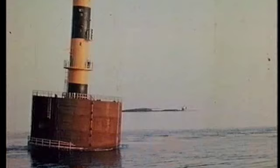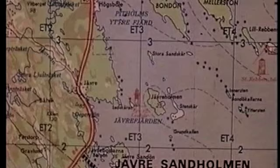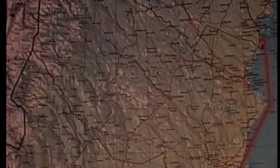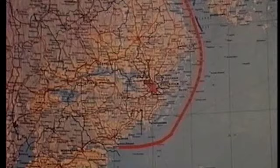För att öka deplasementet och därmed flytstabiliteten under boxeringen monteras runt kasunen en bärande fångdamm. Nu väntar en lång boxering på hela 480 nautiska mil, sydvart mot fyrens slutliga position. Boxeringen till Oxelösund som första anhalt genomfördes på goda fem dygn. Byggnadsmetoden med fångdamm ger möjlighet att utföra en helt färdig fyr i land och boxera den till fyrplatsen och sätta den utan andra arbeten än en viss drivning av fyren.